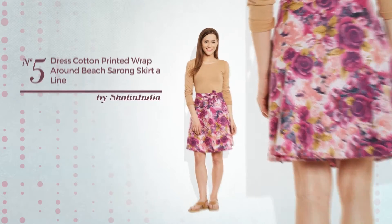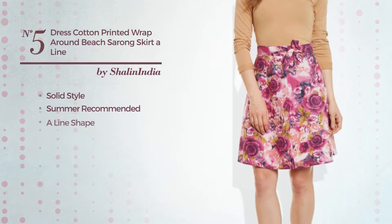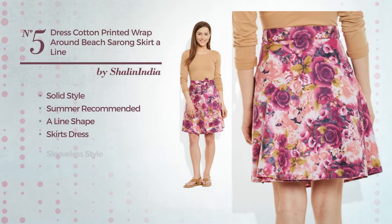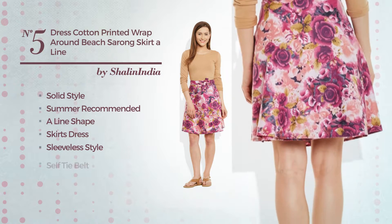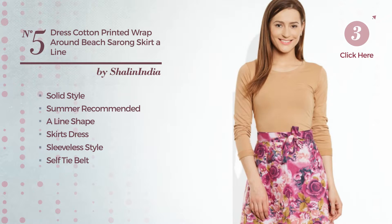Number 5. A combination of solid and outstanding in this summer updated aligned skirt dress. Featuring sleeveless style, as well as a self tie belt and a belt, crafted from comfortable cotton, decorated with band. Available solely in this color.